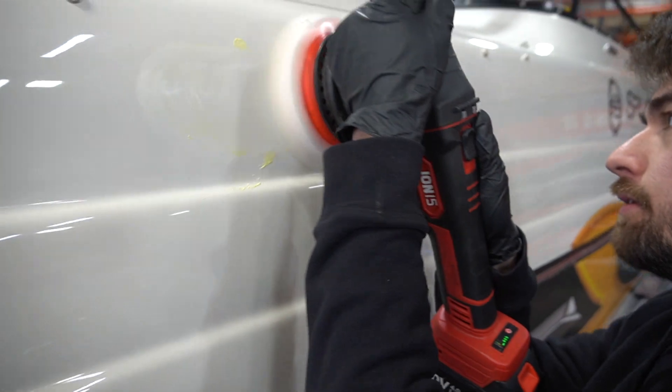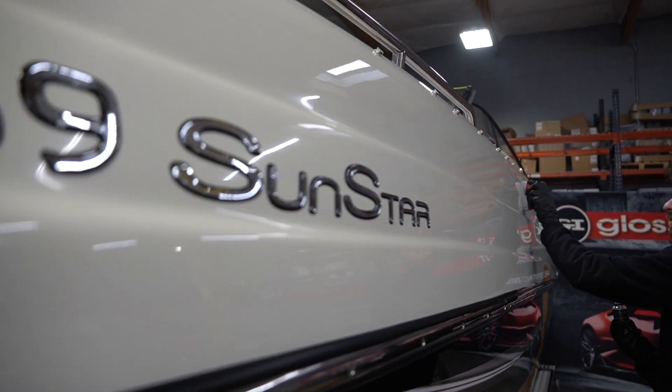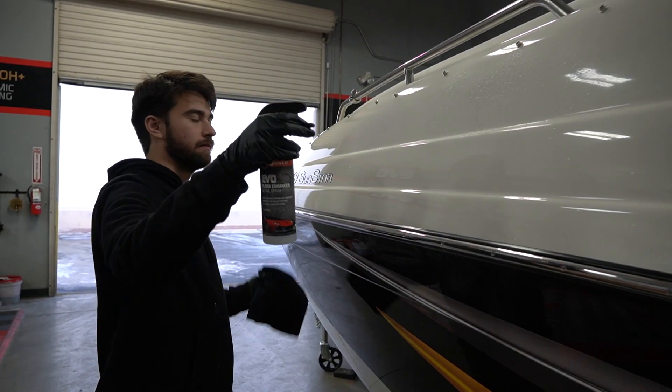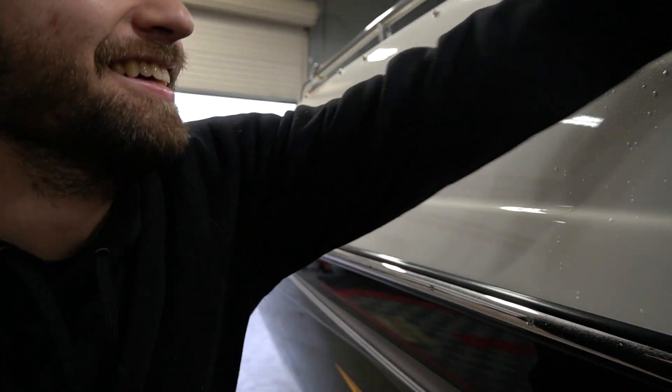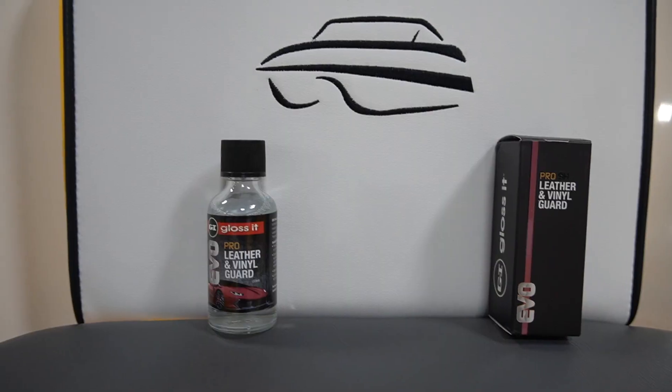We used the new Ion 15 and then we applied our Evo Pro 10H ceramic coating to give it that candy-like protection against saltwater algae that typically happens in freshwater boats — this boat will not be going in the ocean. The end result was absolutely fantastic.